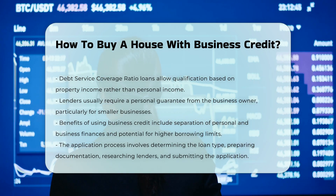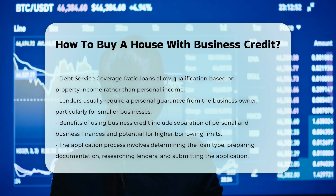Benefits. Using business credit can help separate personal and business finances, protect personal assets, and potentially offer higher borrowing limits and more flexible financing arrangements.